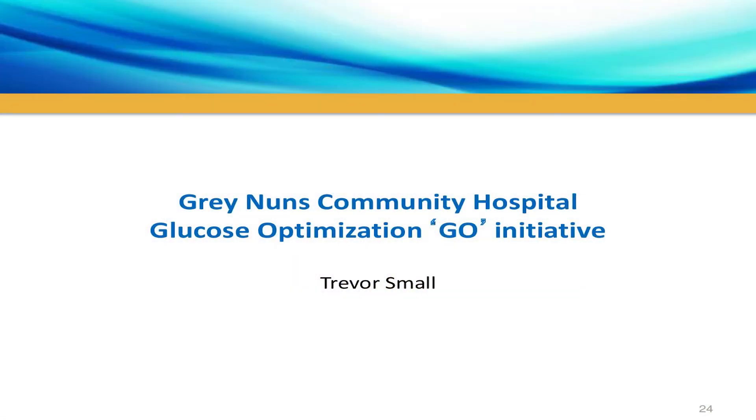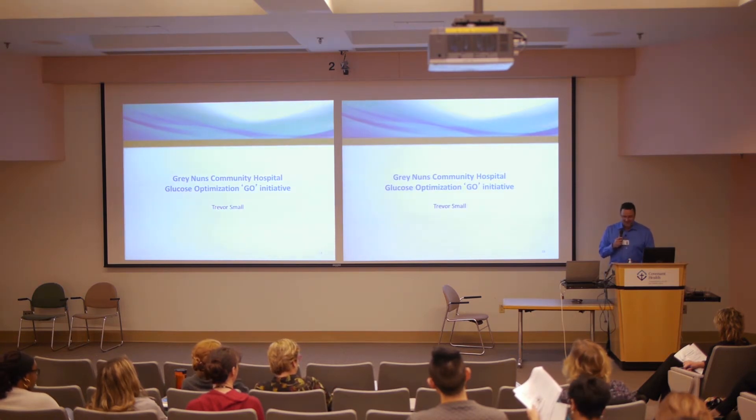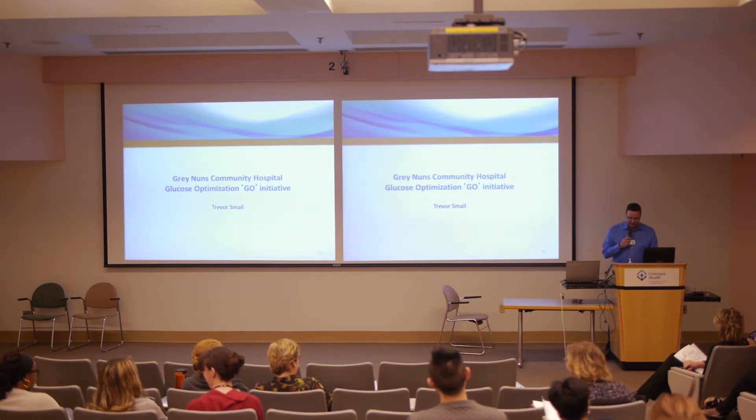Trevor Small, Senior Director of Operations for this site and corporate lead for medical device processing and the Northern Alberta Vascular Centre at Covenant Health, expressed his honour at being part of this educational day. He thanked attendees, educational partners from various faculties, the Edmonton Quality Council, and staff from other Edmonton Zone sites. Special thanks were given to Glenda Moore and the Diabetes, Obesity and Nutrition Strategic Clinical Network for their vision and direction and ongoing quality improvement recommendations.